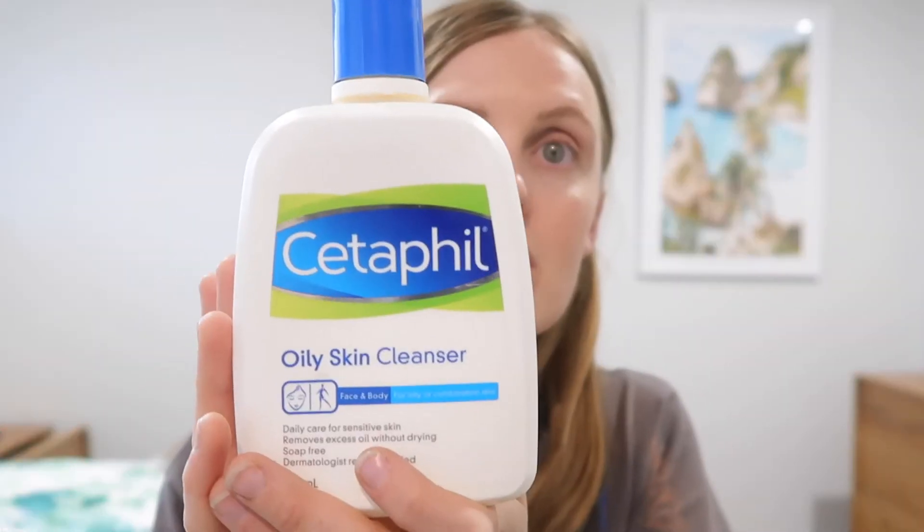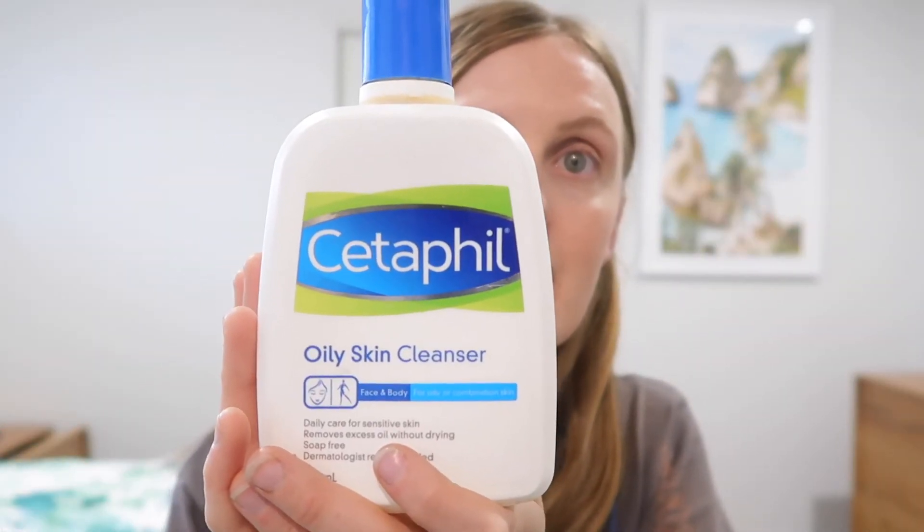When my skin is not breaking out, I use this Cetaphil oily skin cleanser morning and night. It's soap-free, dermatologist tested, and removes excess oil without drying out the skin, which is really good. When you have oily combination skin, if you dry it out, your skin's going to create more oil, and more oil means more dirt in your pores.